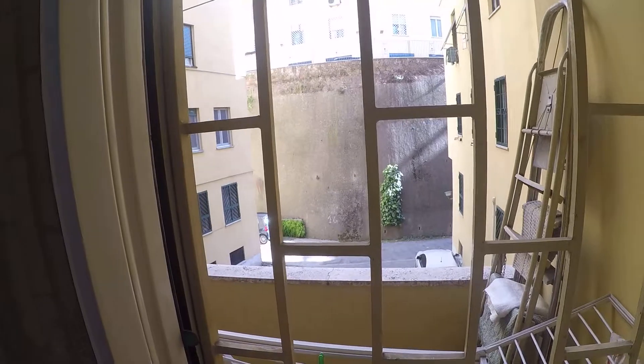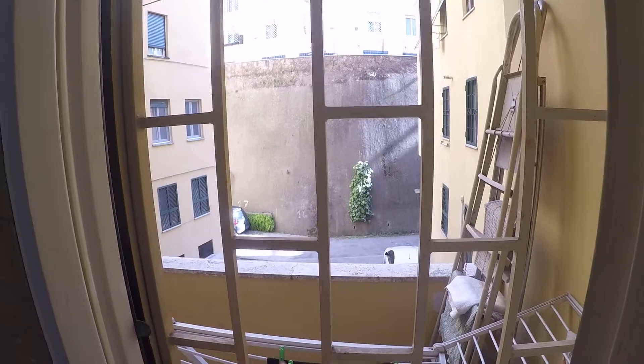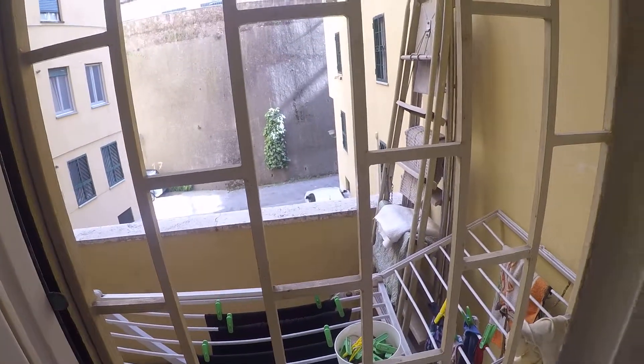Here we have a small balcony. You have access from the kitchen and you can dry your clothes here on the balcony.